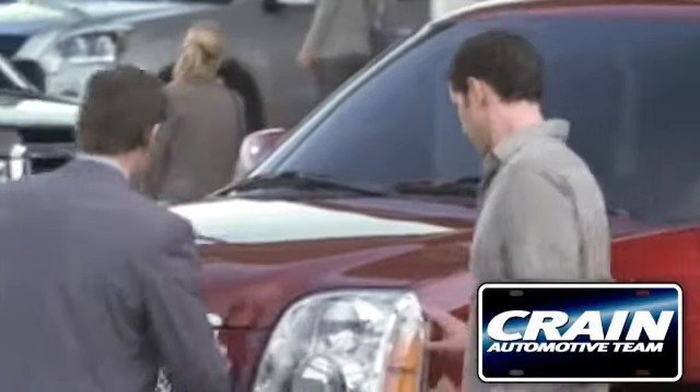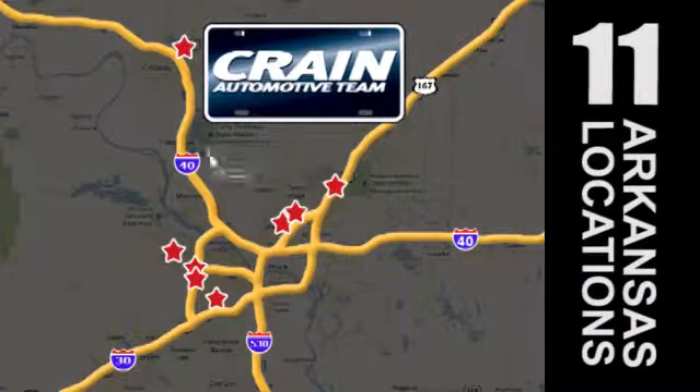Visit us anytime at crane-team.com. Go, go, go — the Crane Team's got them. crane-team.com.